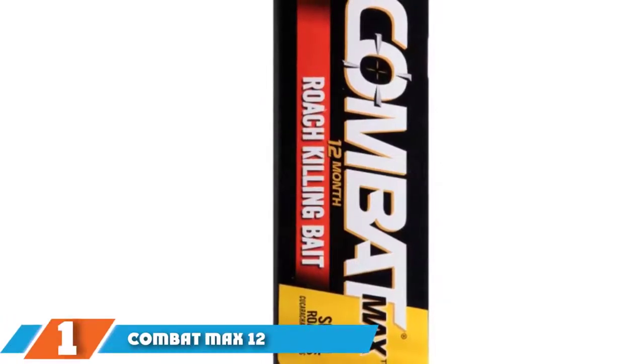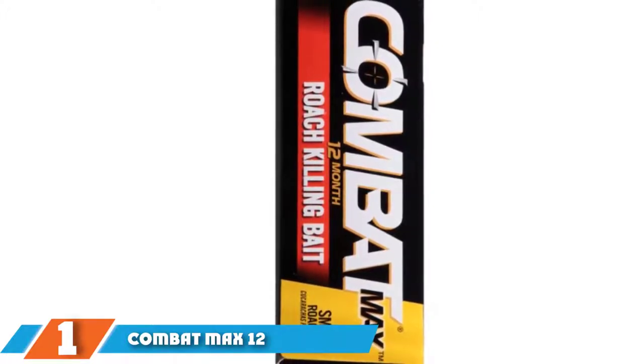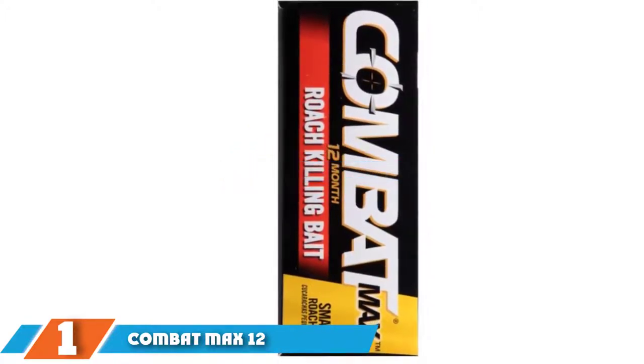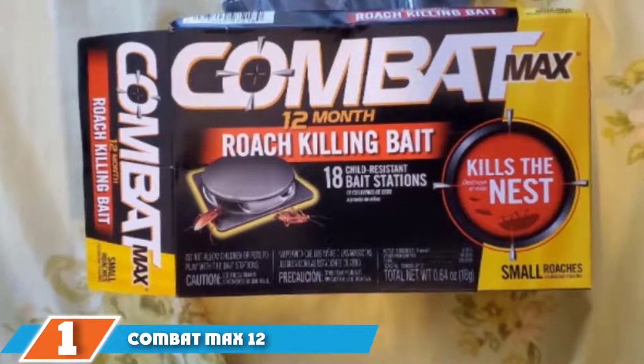The number one position is dominated by the Combat Max 12 Month Roach Killing Bait. It includes 18 bait stations that can be set up under sinks, behind toilets, near appliances, and any other locations where roaches are found. Once set, they remain effective for up to 12 months before needing to be replaced.